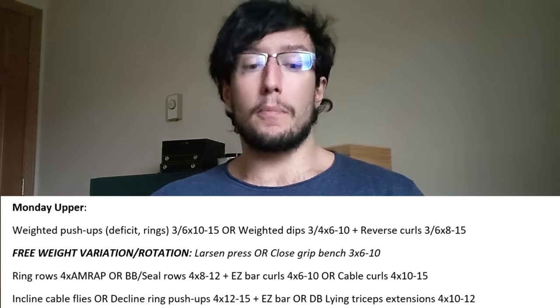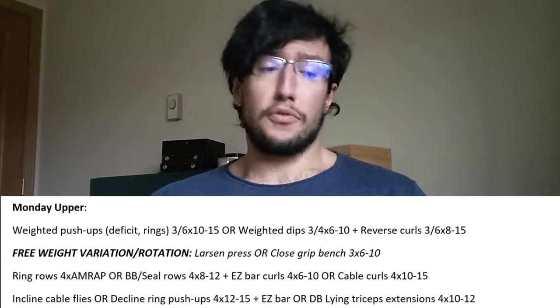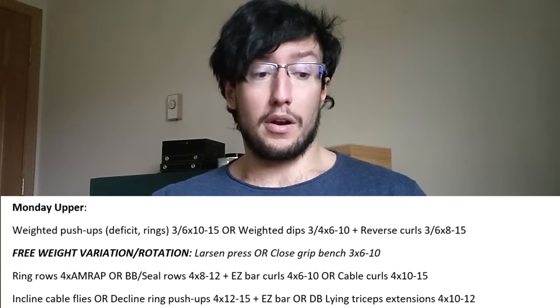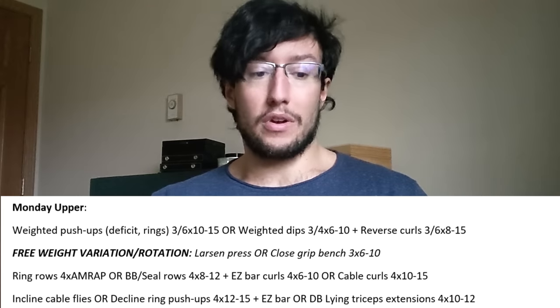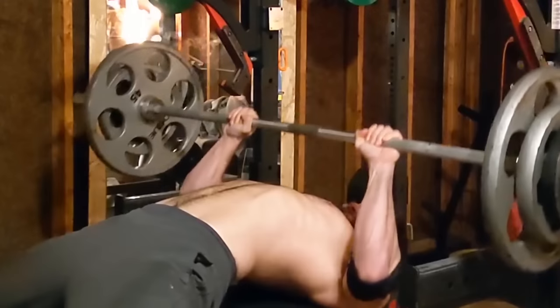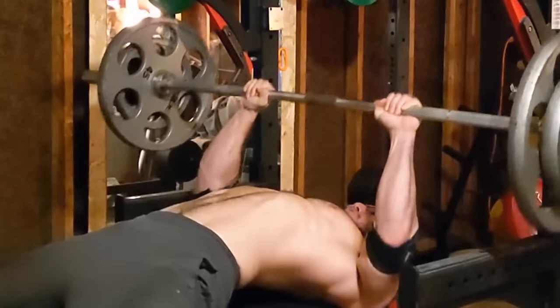Calisthenics does work the forearms because you're constantly gripping the bar, but it doesn't include enough isolation for the forearms in terms of elbow flexion or wrist flexion. Reverse curls take care of that — you could really put any forearm isolation movement you want in place of reverse curls. You could also rotate this calisthenics movement with a free weight variation like the Larsen press or close-grip bench press: 3 sets of 6–10 or 4 sets of 6–12.